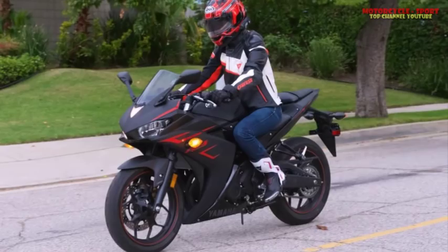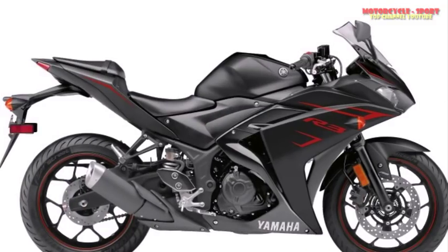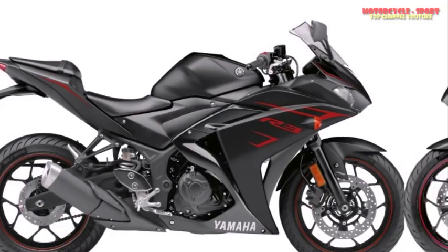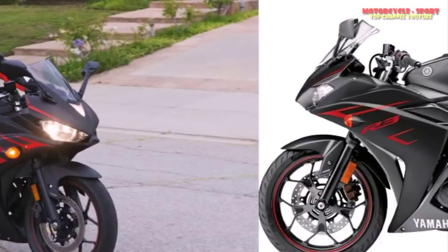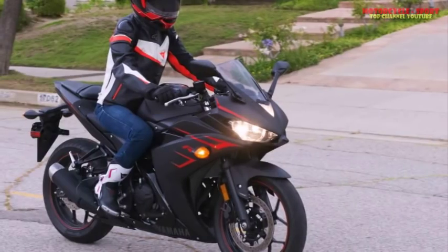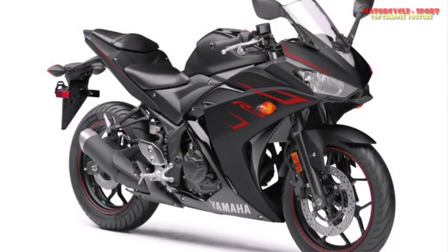The little twin excels in the mid-to-upper range of the power band. The most robust power can be found from 7,000 RPM on up to the 10,500 redline, so keeping up with aggressive freeway speeds is not a problem, at least for lighter riders. You can accelerate for a pass while in top gear, though downshifting will get the job done faster.